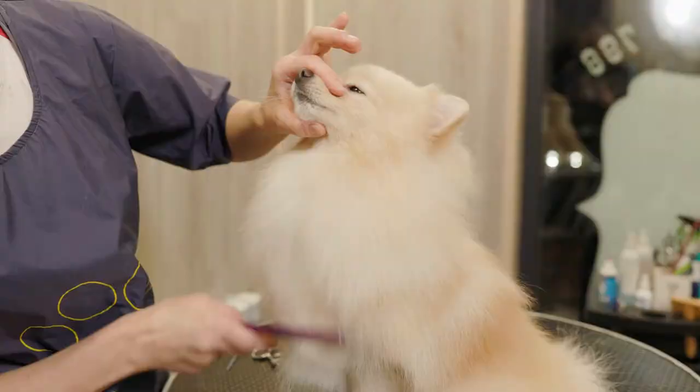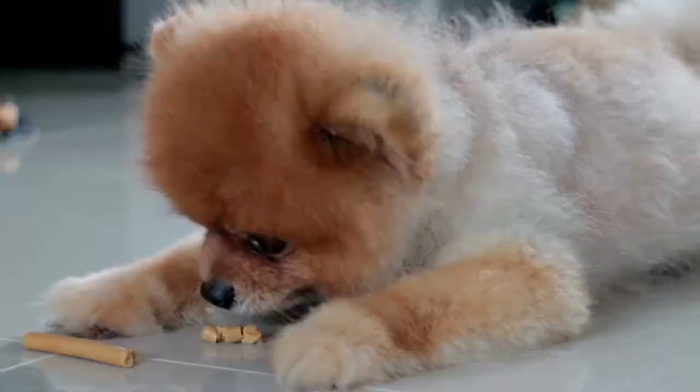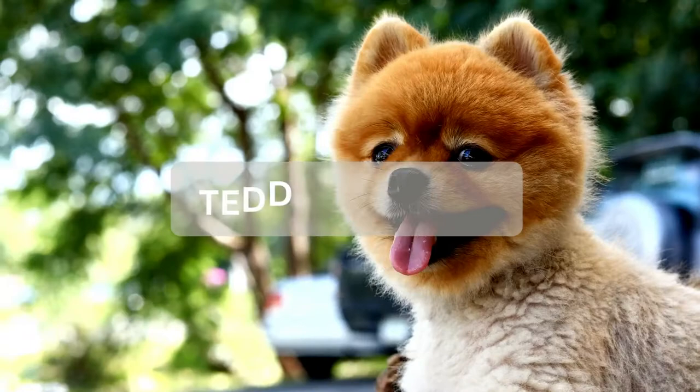Pomeranian haircuts have their own names or nicknames, similar to human hairstyles that come and go in popularity, and everyone has their own interpretation of what the hairstyle should look like. The nine most common Pomeranian hairstyles are: teddy bear cut, lion cut, fox cut, lamb cut, bull cut, kennel cut, show trim, puppy cut, and Pomeranian trim.